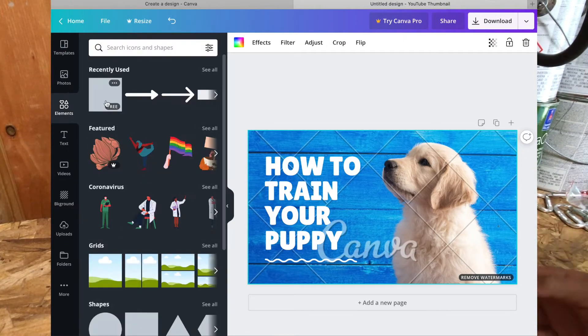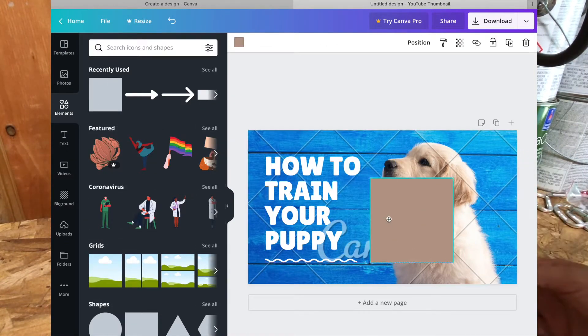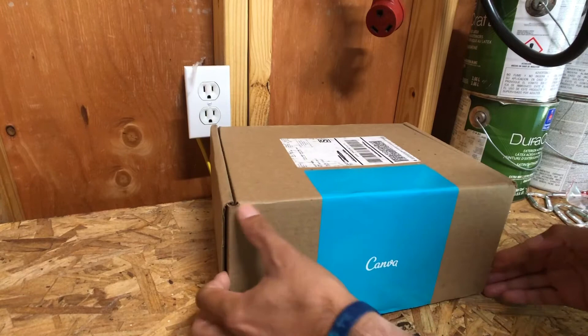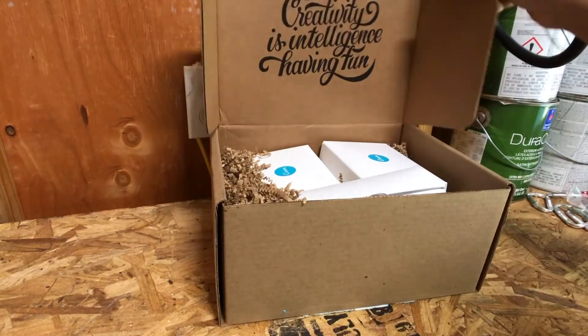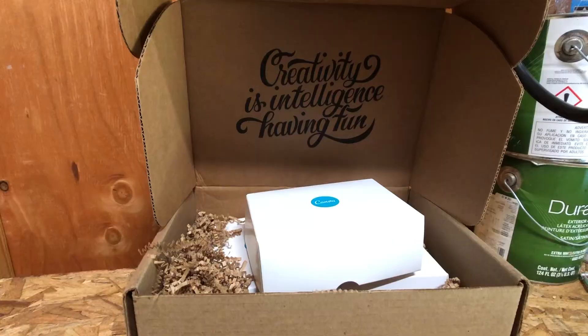But if you've ever wondered what it's like to get something in print from them — I ordered some postcards and I wanted to share the unboxing with you and give you an idea of what to expect.